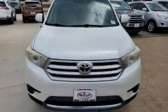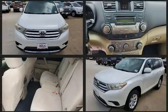Here's a great deal on a 2011 Toyota Highlander. It features a front-wheel drive platform, an automatic transmission, and a 3.5-liter six-cylinder engine.